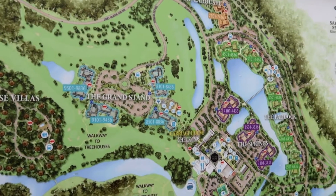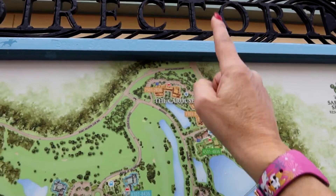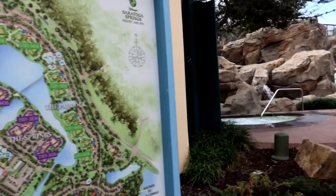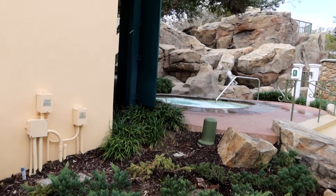There are the tree houses and the grandstand, and the carousel — that's way up, that's a lot of walking from there to here. Let's check this pool out. There's a hot tub — oh yes, tonight when we get back!